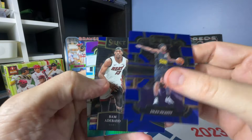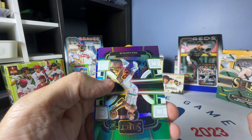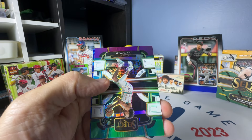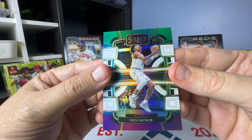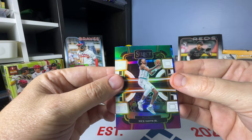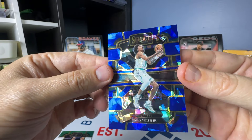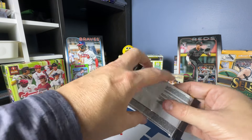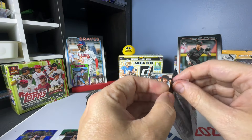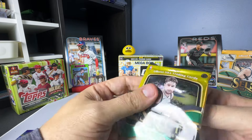Alright — Jalen Pickett on a Bio Premiere. Nick Smith Jr. on the green, white, and purple. And we have Nick Smith Jr. on the blue cracked ice. It's so weird to me that that happens so often with the double parallels. I mean, if it was like Wemby or something, I would obviously not be complaining, but I just think it's a bad thing.